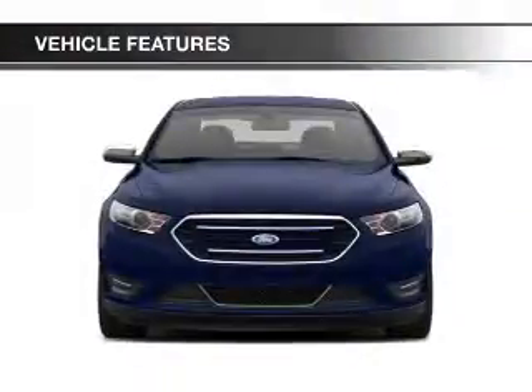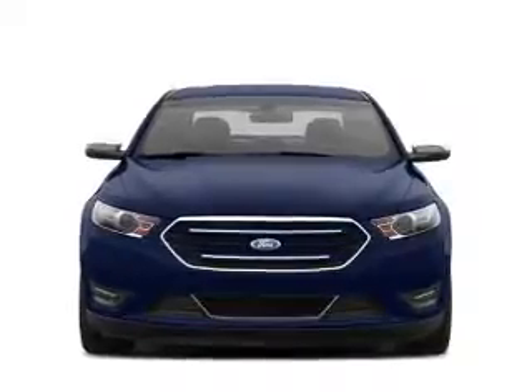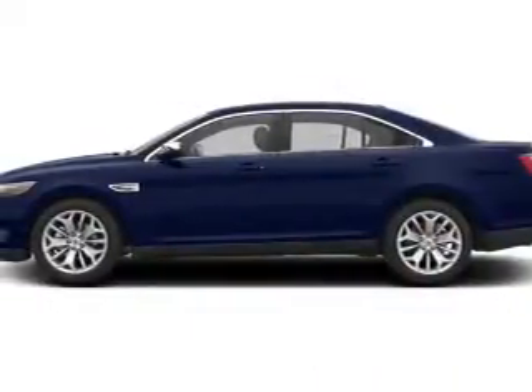Ford Sync voice activation, Sirius XM satellite radio, digital audio input and auxiliary input, and remote start.